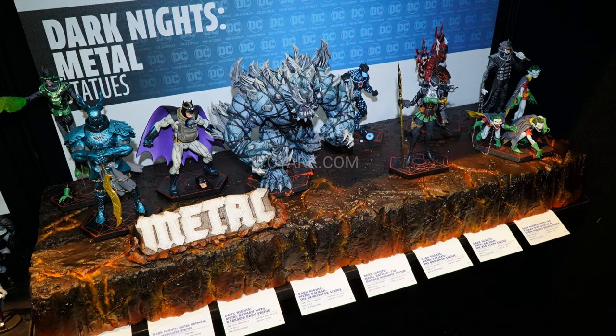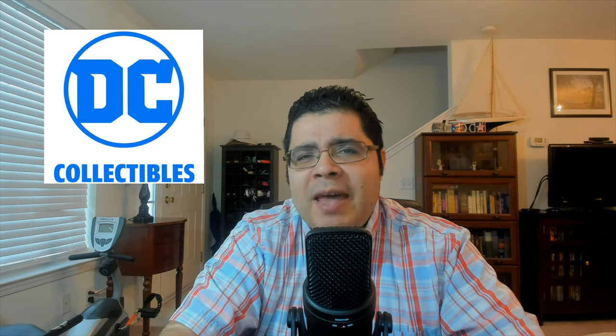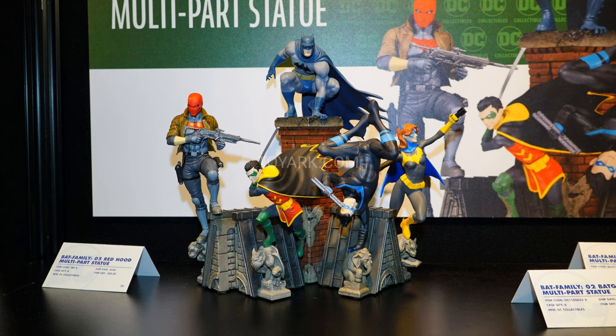Another highlight for DC was the Dark Knight Metal statues, particularly a Devastator deluxe figure — a very massive statue. They showcased the entire line for the year, and that piece alone was worth the watch. It's amazing, it's huge. I'm not really into the metal statues, but that piece was really nice. They also have a Batman Family multi-part statue diorama — you can put all the parts together with Batman and Red Hood. Pretty nice with all the figures.